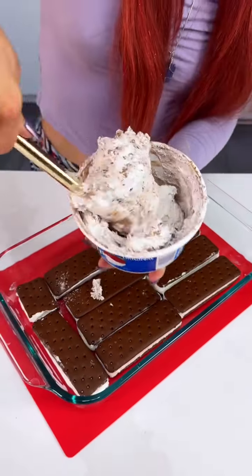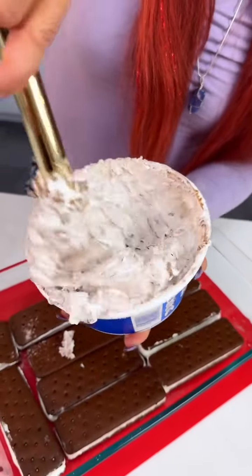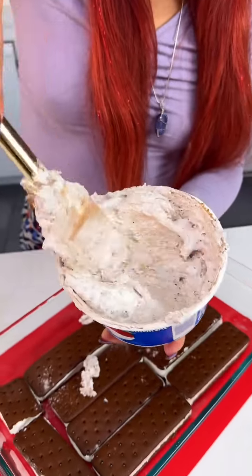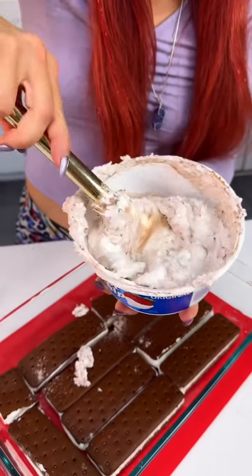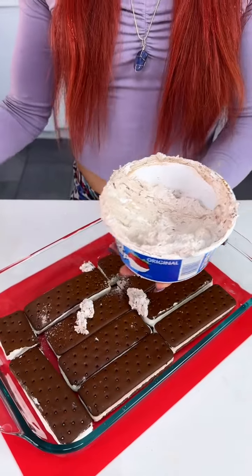We'll make sure that's all nice and stirred up well. This is going to be the perfect dish for your kids, family, friends — anyone who has a sweet tooth is going to love this.